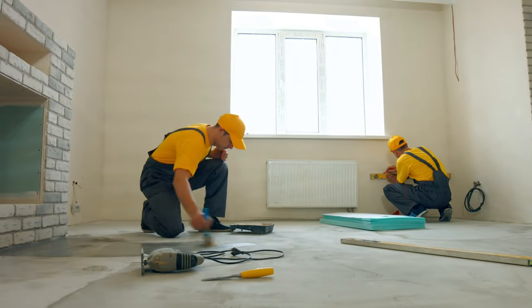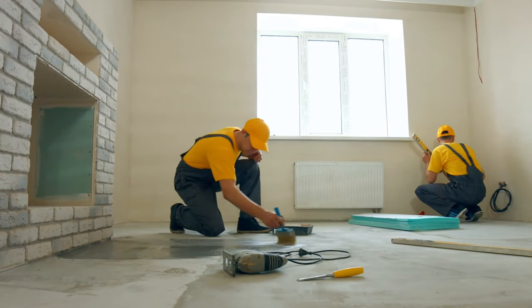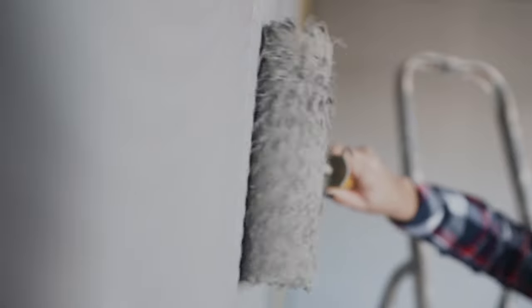When you decide to remodel or renovate, repainting your rooms will probably be the last thing on your list. If you want to give your home a new look but lack the funds for a full remodel, you can give your rooms new looks with a quick paint job.